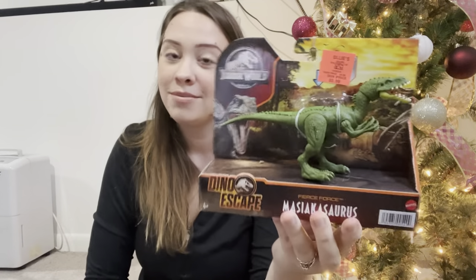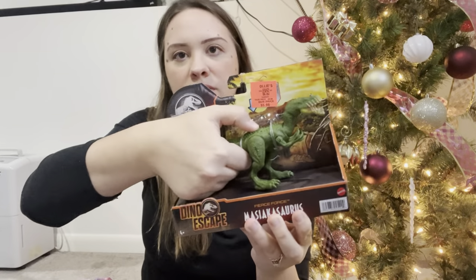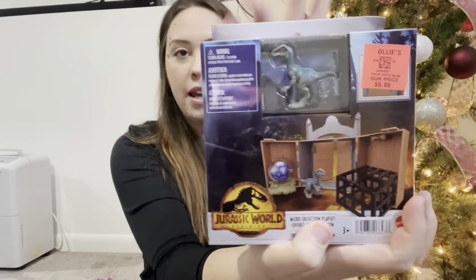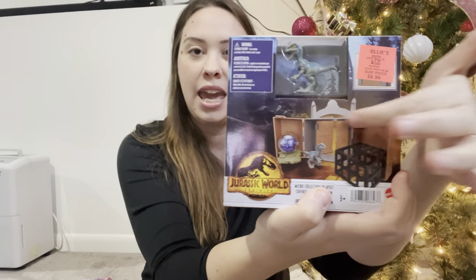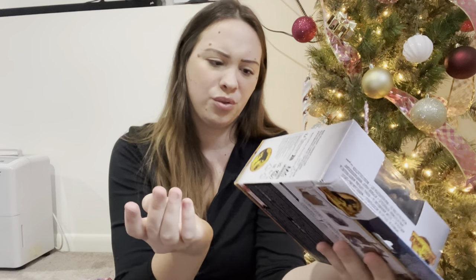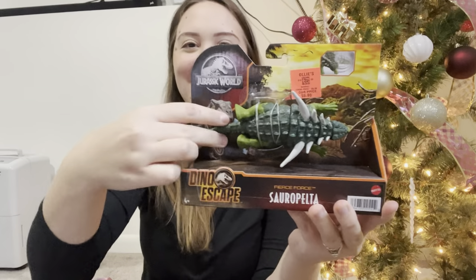I also got another one at Ollie's - this is the Jurassic World Micro Collection Play Set. It comes with Blue and I think this is the cage from the Dominion movie. I paid $5.99 for that as well - really good deal. Another one is the Dino Escape. I'm not even going to try to pronounce the name, but this little guy wiggles his tail and does his own little thing. He was $5.99 as well.